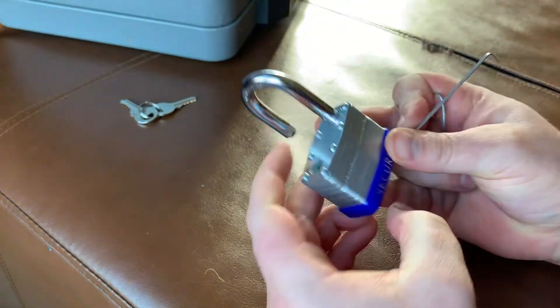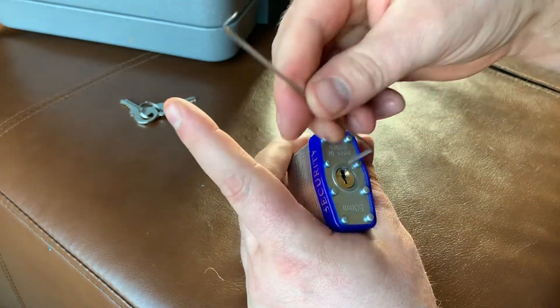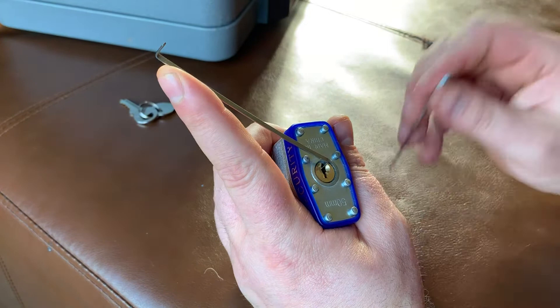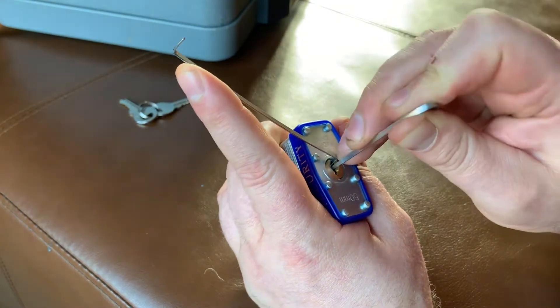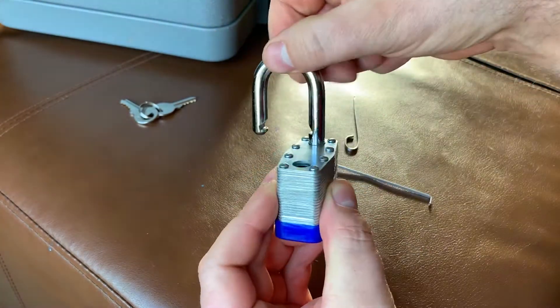And that was it. Unlocked. So with a man who's just really bored and has access to a windshield wiper, you can very quickly and easily learn to pick a lock.